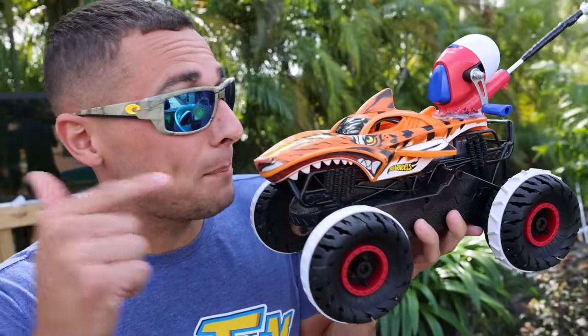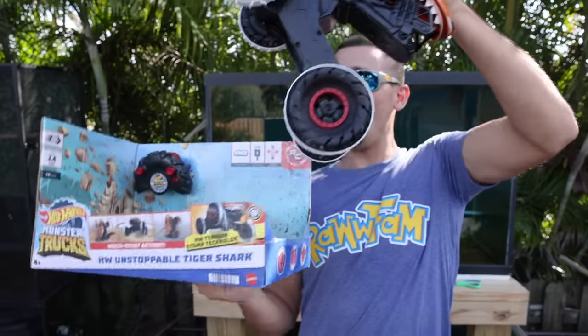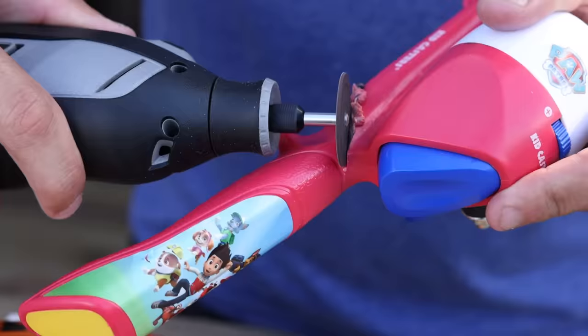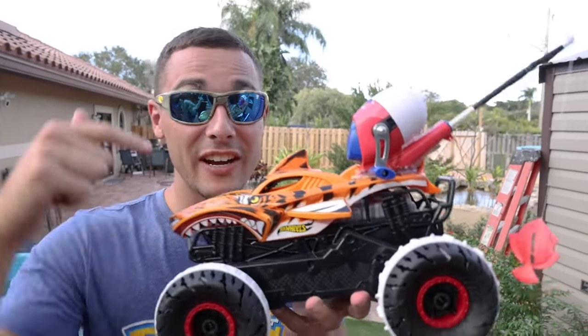Can you believe in the last video we actually built this RC fishing truck? Here we go, remote control right there. We got to make this thing smaller. So our RC fishing truck is finally done. Prime, you're hungry.